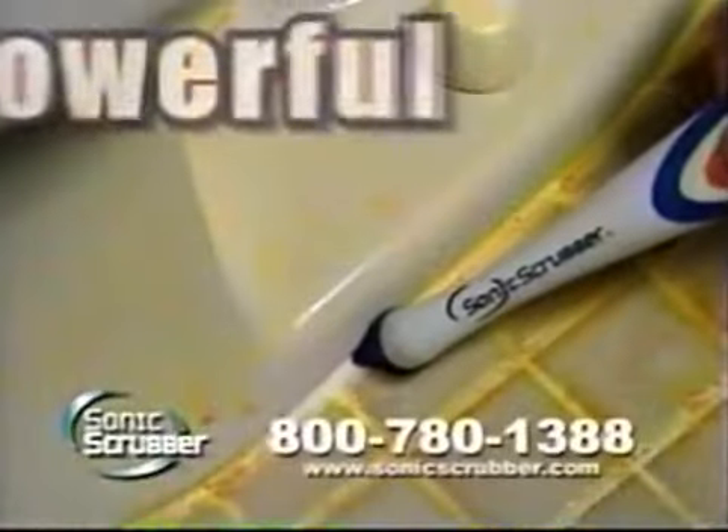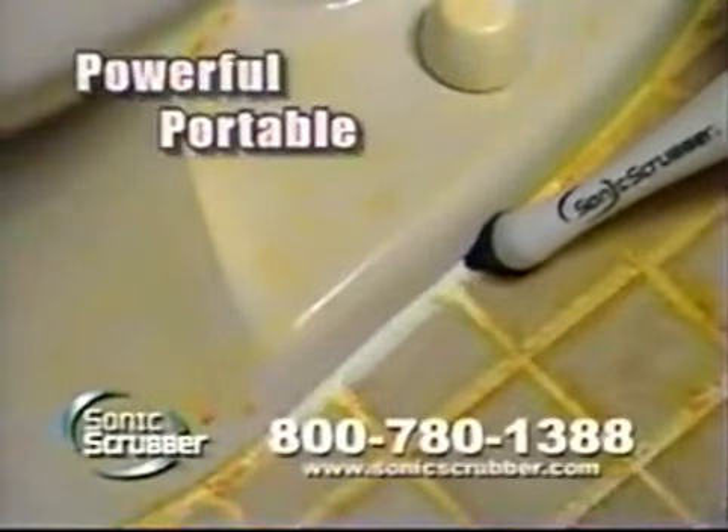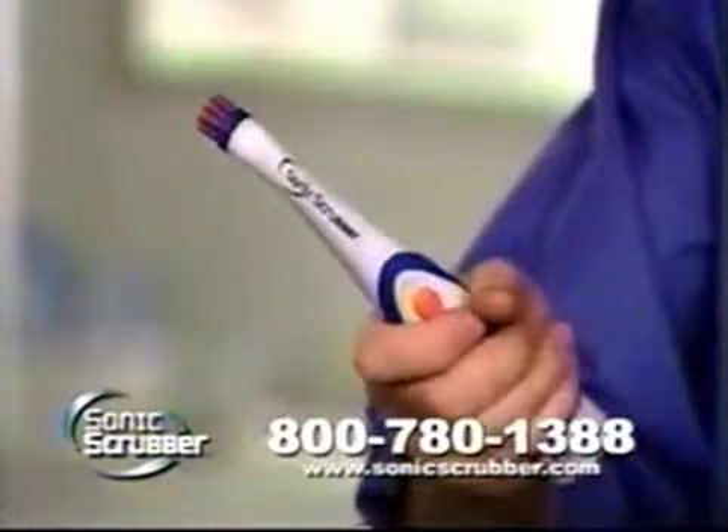Tired of all the rubbing and scrubbing, cleaning the hard way? Anthony Sullivan here for the new Sonic Scrubber. This powerful, portable Sonic cleaner is easy on your arm, weighs only ounces, and fits in the palm of your hand.